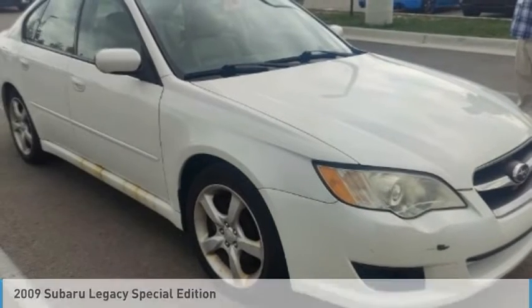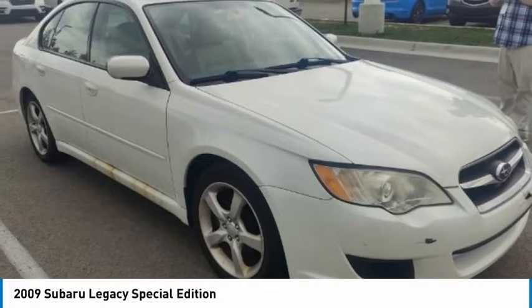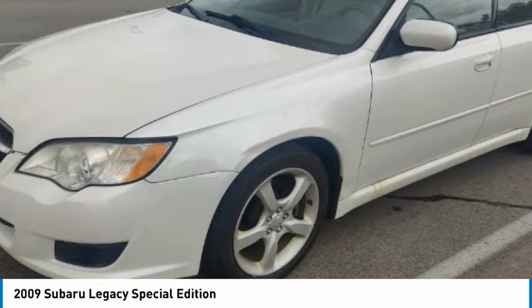The 2009 Legacy. The Subaru Legacy offers a roomy interior and a dynamic drive you feel every second you're in the driver's seat. It's a refreshing alternative to the alternatives.